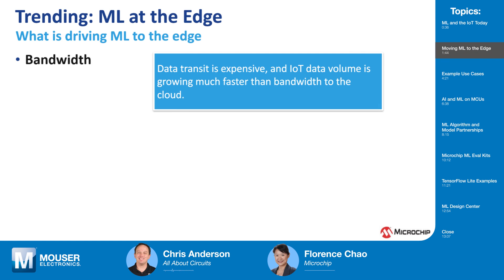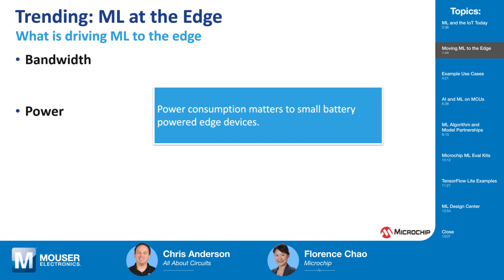So why do we need to move machine learning from hyperscale data centers out to the edge? The technology is ready, but what is really driving machine learning to the edge? The first reason is that data transit is expensive — IoT data volume is growing much faster than bandwidth to the cloud, so larger data volumes require larger networks, which cost more and consume more power. Another reason is power consumption, because transmitting data drains the battery more than computing the data locally.